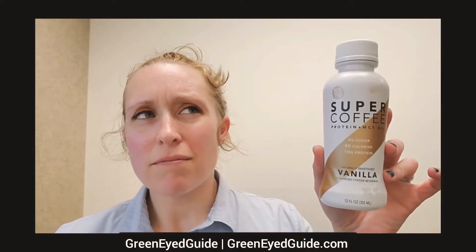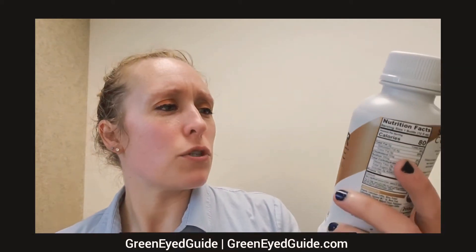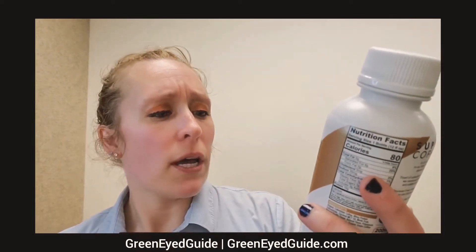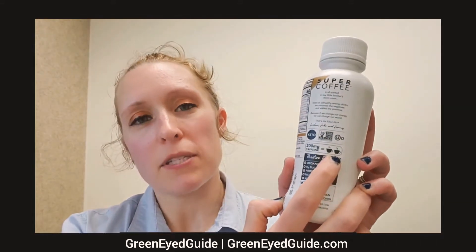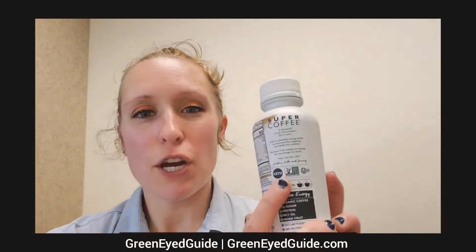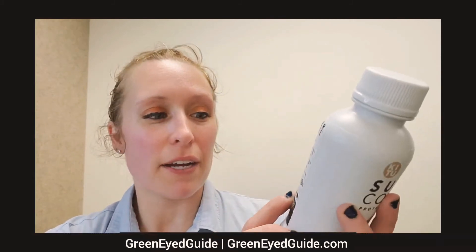This is also not an energy drink — it's more of a functional coffee beverage. It's Ketu Super Coffee, protein plus MCT oil, naturally sweetened vanilla, enhanced coffee beverage. How much caffeine is in this 12 fluid ounce bottle? Again, even though they don't have to put the amount of caffeine on the label, they did. 200 milligrams of caffeine equals two cups of coffee. They're relying on the standard that one quote-unquote standard cup of coffee equals 100 milligrams, which is why they have two little cups of coffee on the label.